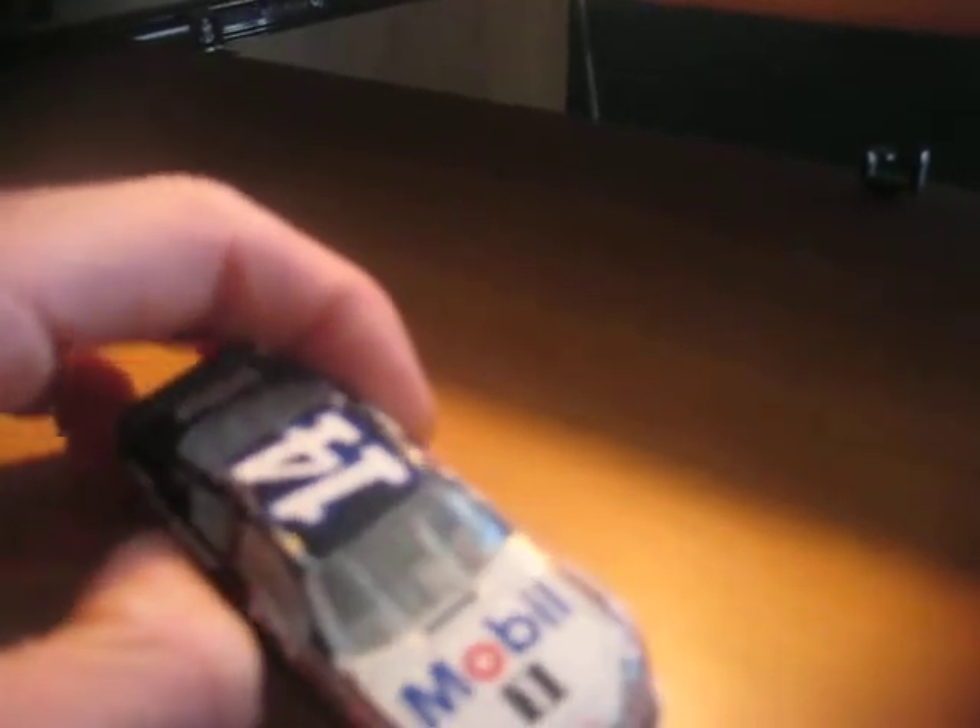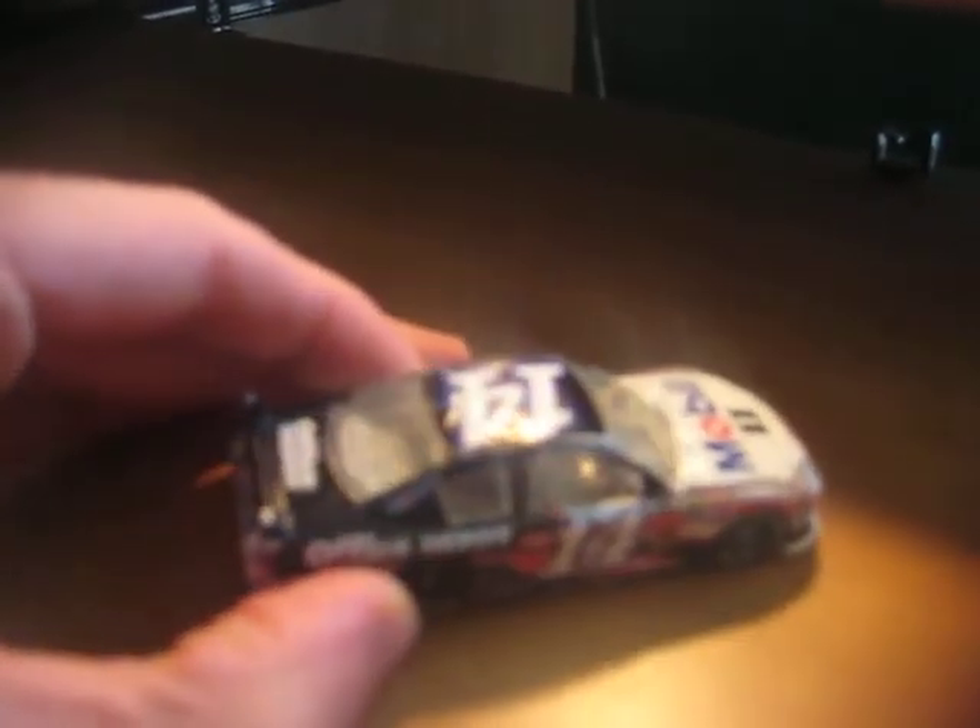And this is the other side. This is underneath. And it's a Chevy Impala. So that's it for this diecast review.